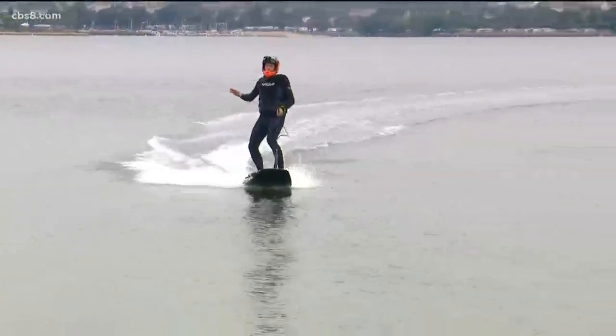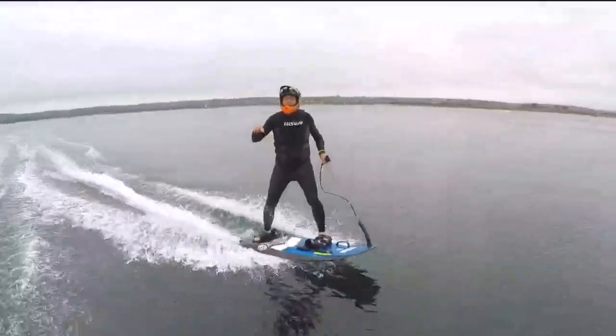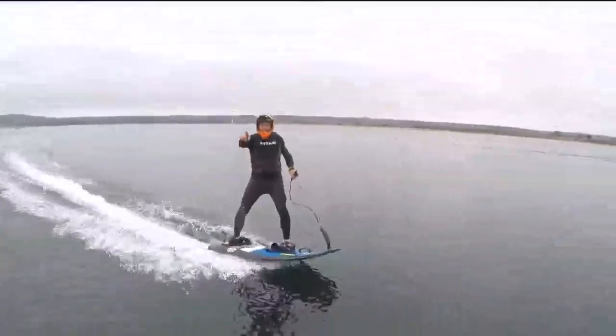JetSurf is in town through the weekend for the boat show. If you'd like to get on one, go to our website, cbs8.com and click on the hot button.